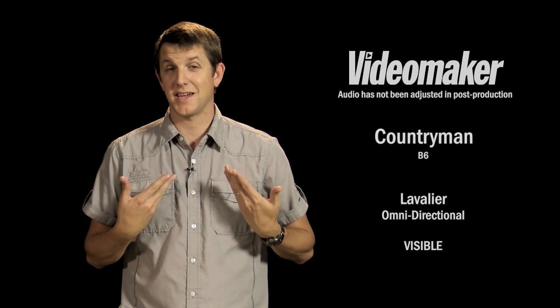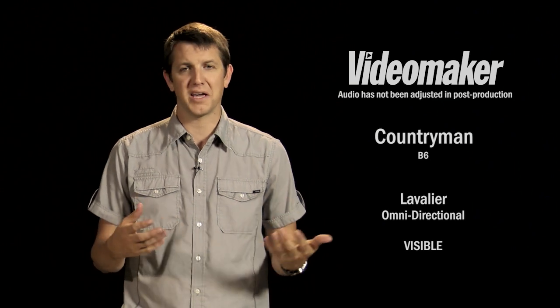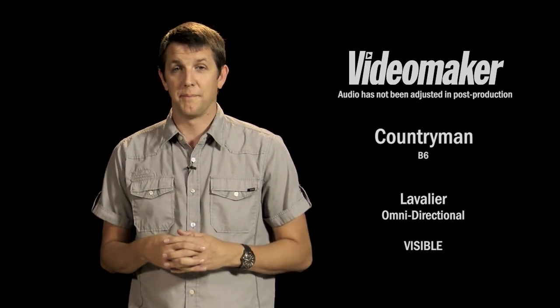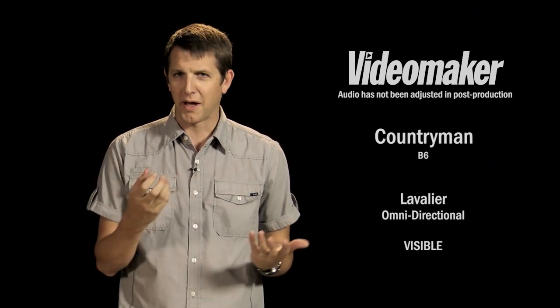So here's our lavalier mic with it visible. This wouldn't be appropriate for narrative material, but it gives you an idea — if you're doing interviews, a documentary, or just don't care if there's a little bit of mic showing, then this is definitely a valid placement. They're designed to be put right here. As you can tell, it sounds great, and it's still pretty low profile, so it's not super noticeable like a handheld mic is. Definitely a valid alternative.